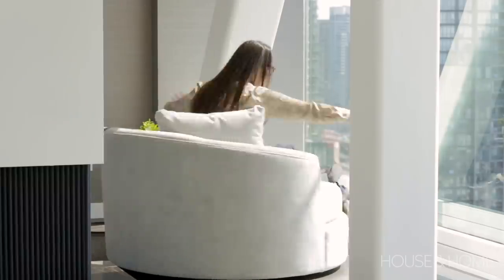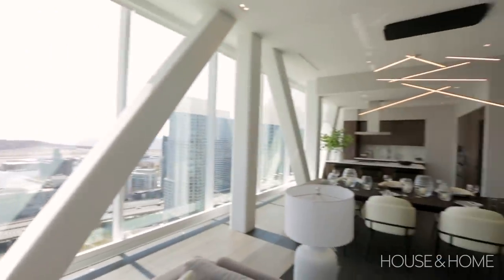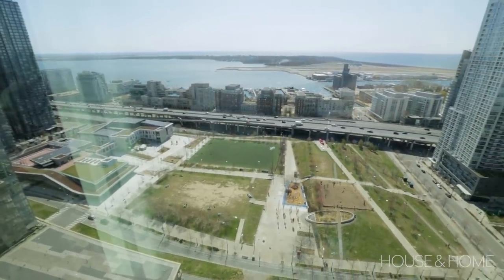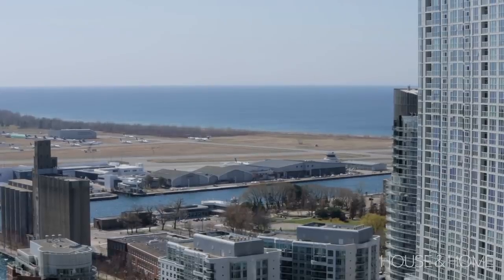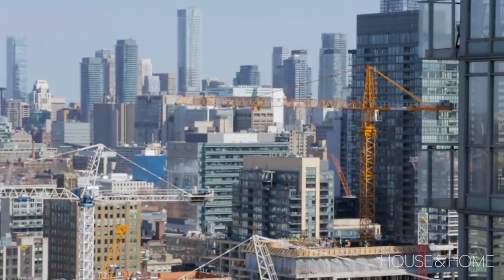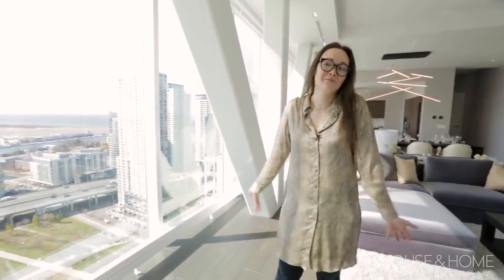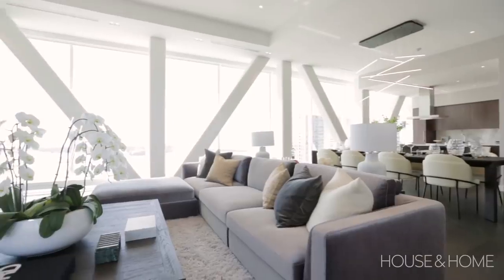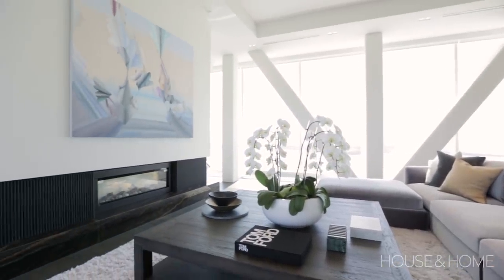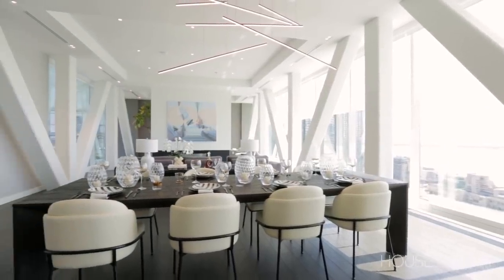The view is really what sells it. You've got Canoe Landing, you can see the water, and you can probably see to the United States on a clear day. On the other side you see the rest of Toronto — the urban side and the lakeside — best of both worlds. The structural beams are such a cool feature; they've made the best of them by painting them white and making them part of the suite.